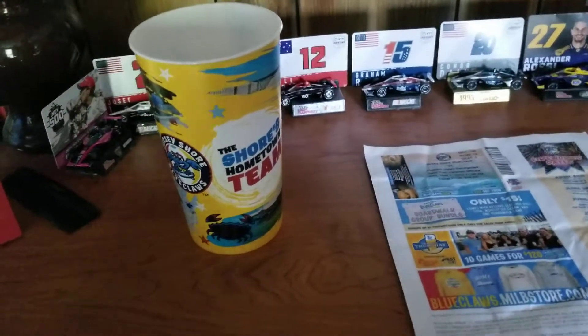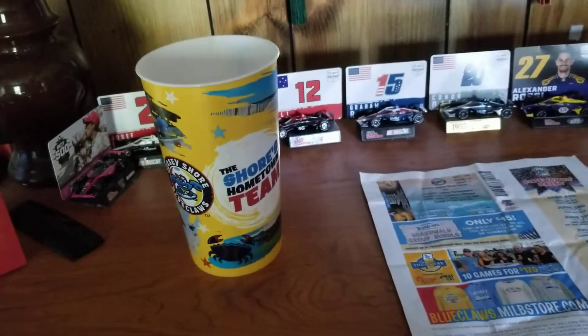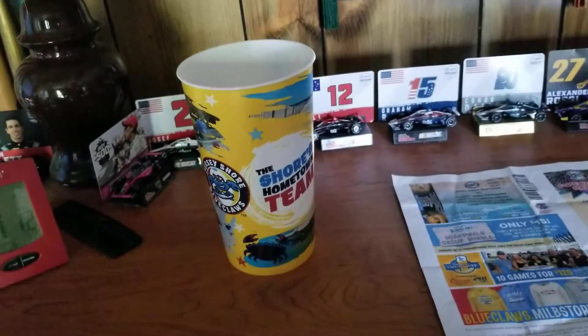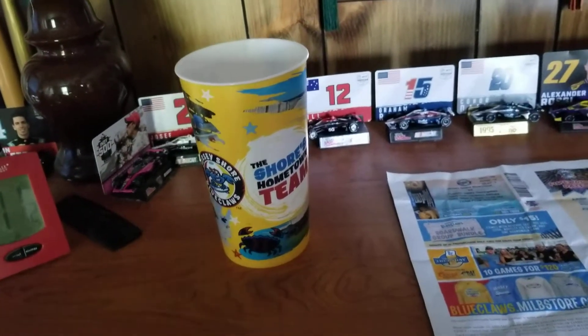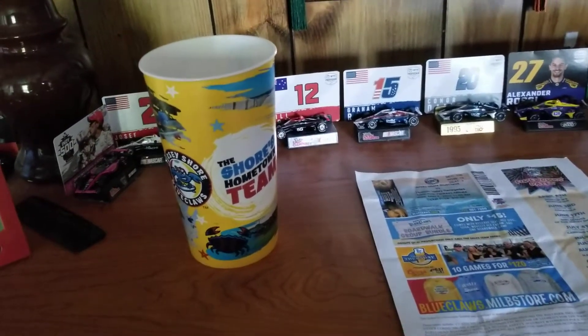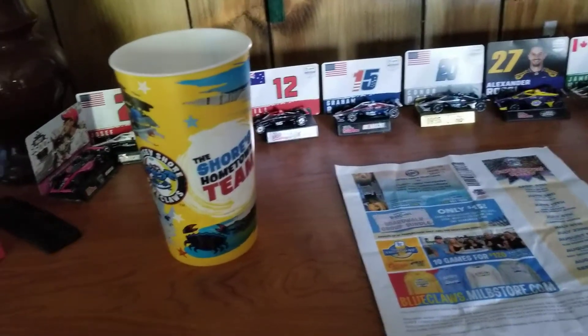If you're watching the full highlight video, you heard me mention in the intro — they have no programs, at least when I went. Which is strange because this is a stadium that I've known for always having good free programs. You just walk in and they're right there. And they also didn't have pocket schedules, which is even more strange because every team has a pocket schedule. So it's strange that Jersey Shore just didn't have them. At least not yet — it was early in the season, early May.